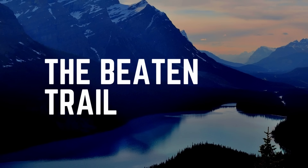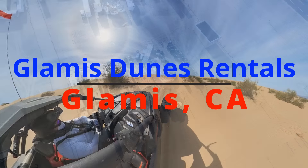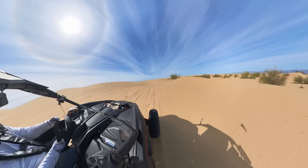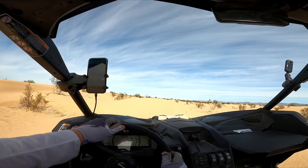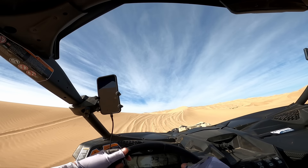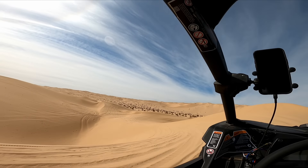Hi there, welcome to the Beaten Trail. In this episode, we're going to review our time out at Glamis Dune Rentals in Glamis, California. It's a great place to visit, but maybe you can't bring your ride with you, so you may need to rent. Glamis Dunes is a great place to start, and here's our story.